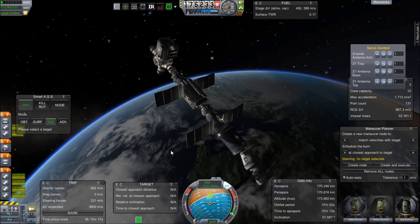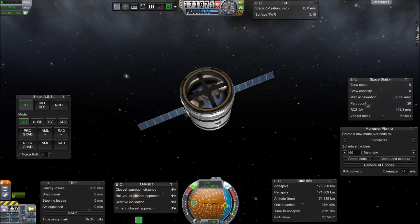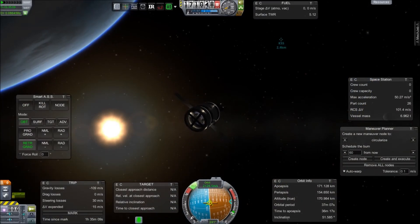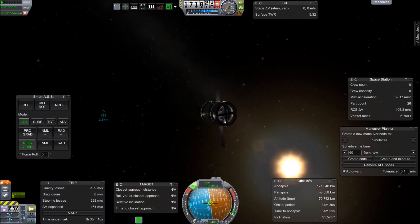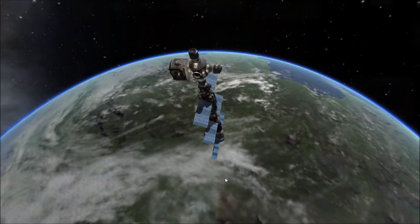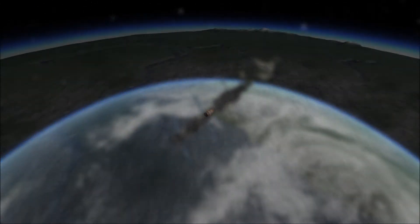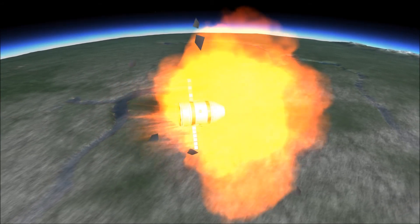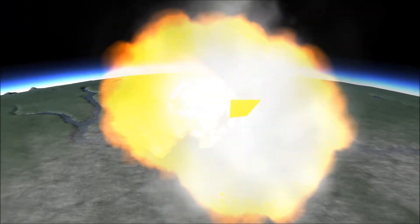We head back up to the station where the capsule has now successfully docked to the back of the Zvezda module. That allows me to tab over to the injection stage and, using its little antenna while it's still connected to the KSS, do a quick retro burn — and now that thing is on its way down to deorbit, removing another piece of what would otherwise be orbital debris. This gives me an idea: maybe next time I catch a saboteur I can put a little command seat in that compartment and have him sit in there.